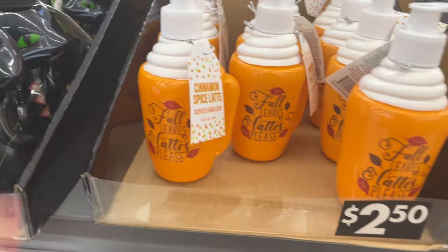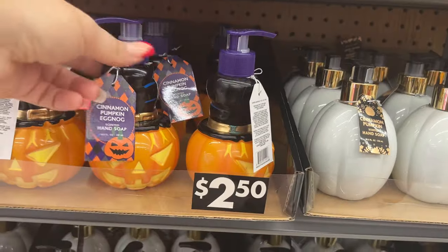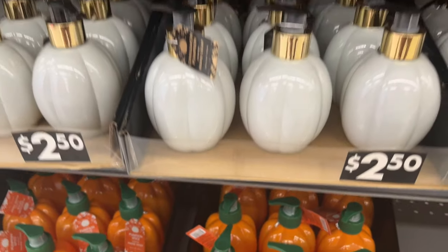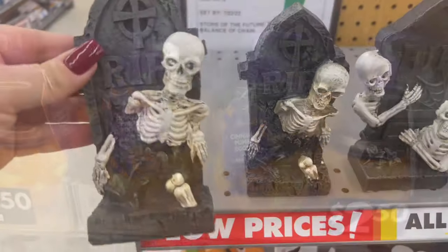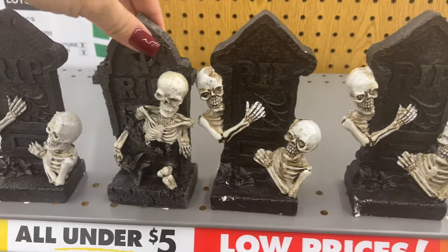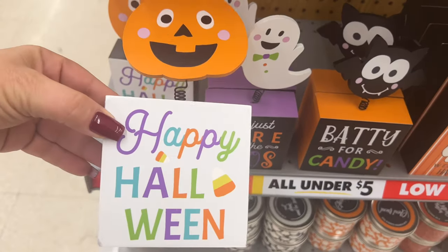'Lattes Please' hand soap — it looks like a little latte. I love the cinnamon pumpkin cinnamon spice latte. These look new this year: cinnamon pumpkin eggnog. They have really neat-looking skeletons for three dollars — very reasonable. They have a couple of different styles, all going for three dollars. 'Happy Halloween' signs are also here.